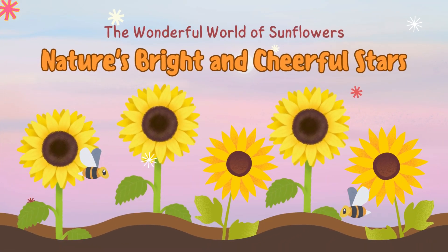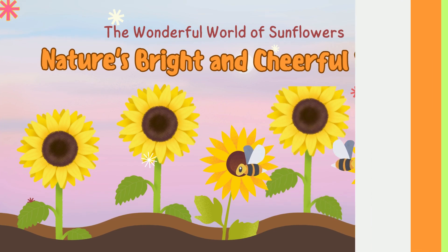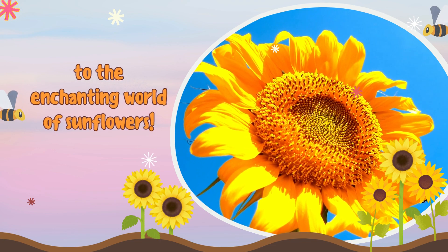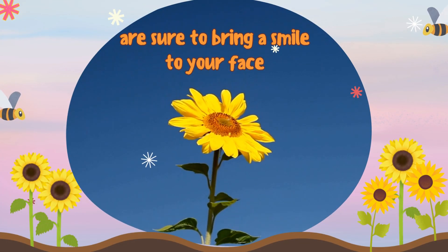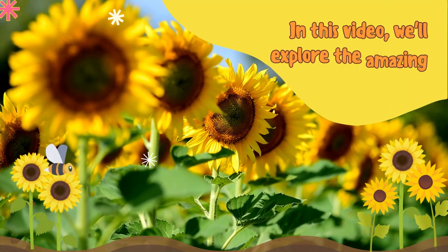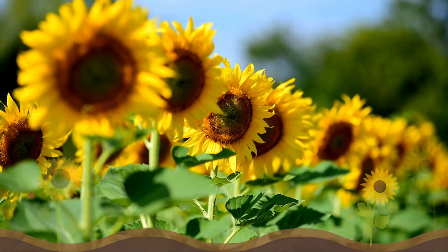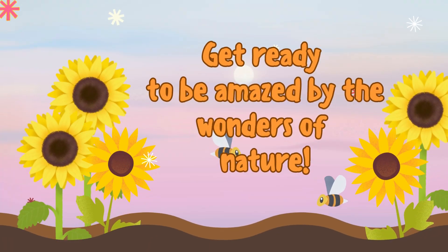The wonderful world of sunflowers, nature's bright and cheerful stars. Welcome, young nature enthusiasts, to the enchanting world of sunflowers. These vibrant and captivating flowers are sure to bring a smile to your face. In this video, we'll explore the amazing features and fascinating facts about sunflowers. Get ready to be amazed by the wonders of nature.